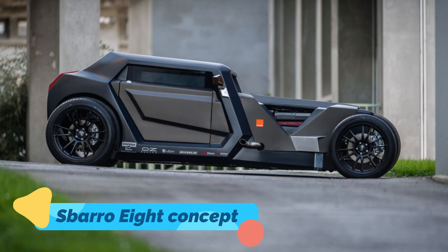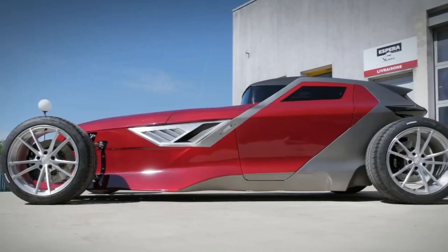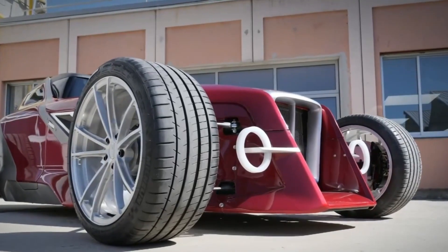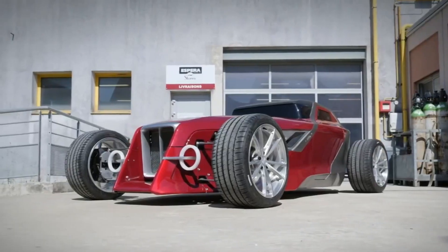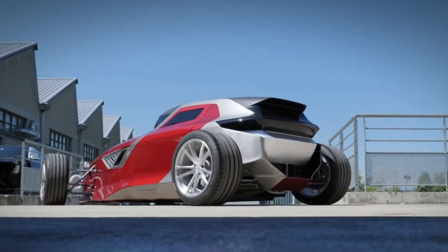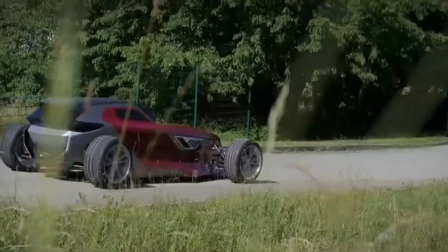The Sparrow 8 Concept is a radical fusion of futuristic design and classic hot rod aesthetics. Unveiled at the Geneva Motor Show, this beast features an aggressive open-wheel design, exposed mechanics, and a 3.2-liter twin-turbocharged Maserati V8 engine producing 368 horsepower.